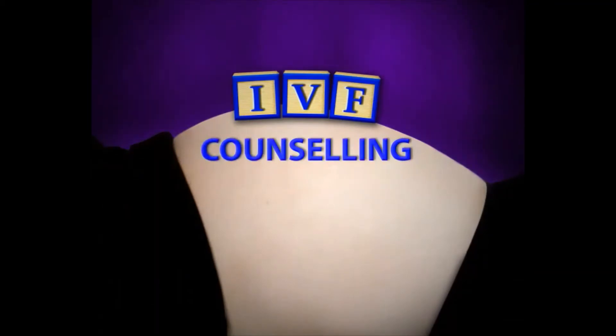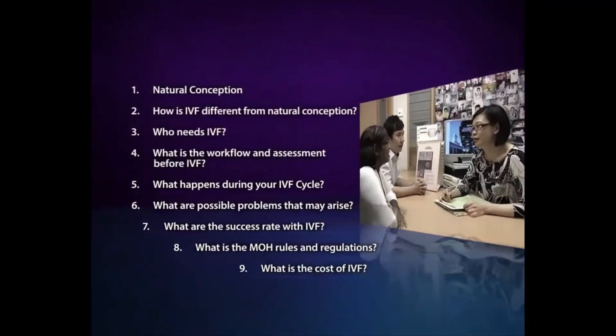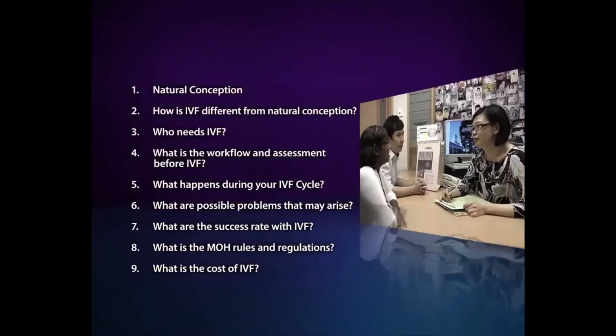The aim of this counselling session is to give you a clearer picture of what IVF is about and the processes involved. After having seen your doctors who have recommended IVF as an option, this session is to help you make a decision as to whether IVF is indeed the appropriate treatment for you. If you have any questions, please feel free to note them down and ask after this session.